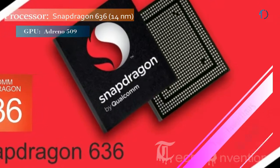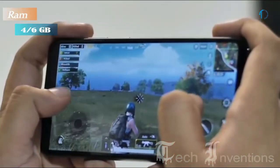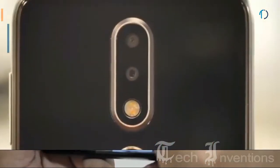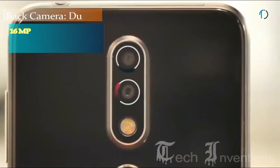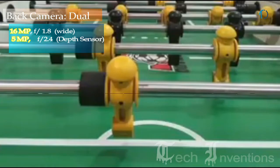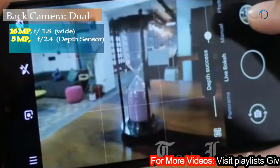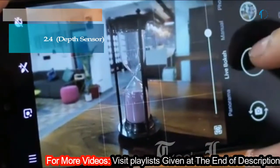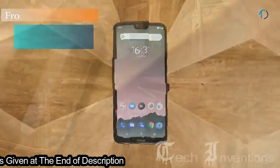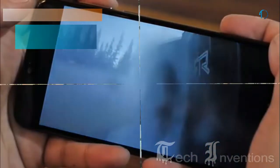Nokia 6.1 Plus is powered by Snapdragon 636 14nm processor and packs 4 and 6 GB of RAM. On the back it has a dual camera setup that includes a 16-megapixel main camera with f/1.8 aperture and a 5-megapixel depth sensor with f/2.4 aperture, which is purely for depth detection. The smartphone has a 16-megapixel front camera for selfies with f/2.0 aperture.